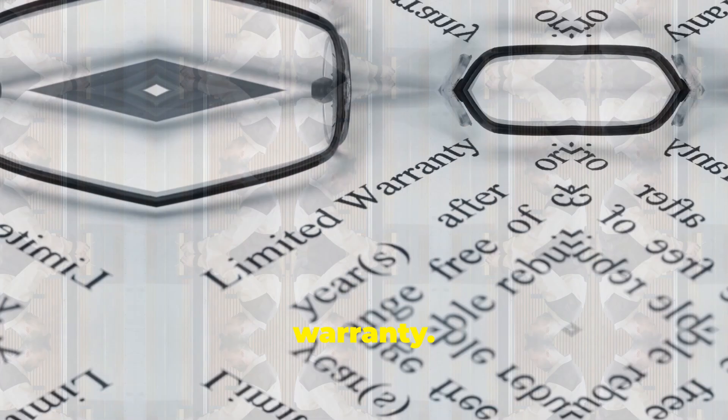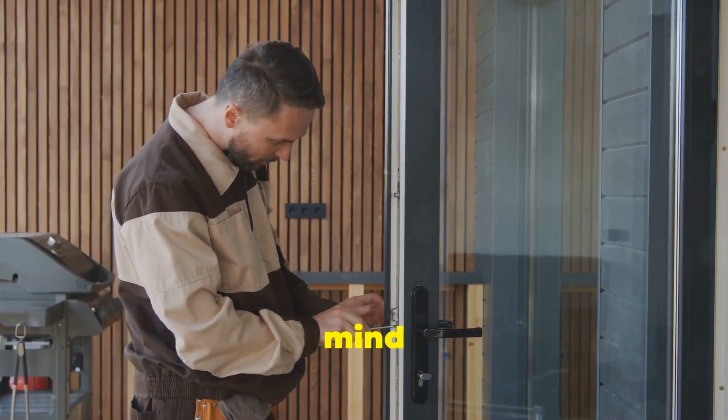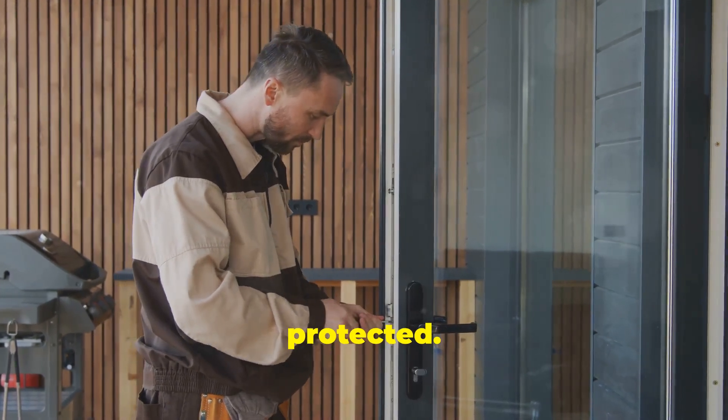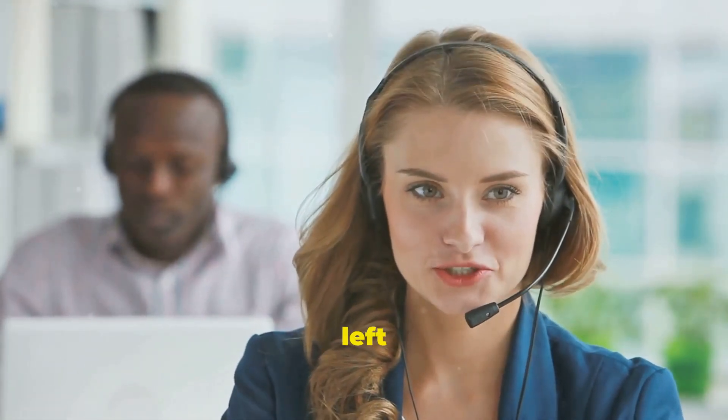And let's not forget the warranty. Larson offers a limited lifetime warranty on many of their doors, which gives you peace of mind knowing that your investment is protected. Their customer support is also top-notch, so you'll never be left in the dark if you need assistance.